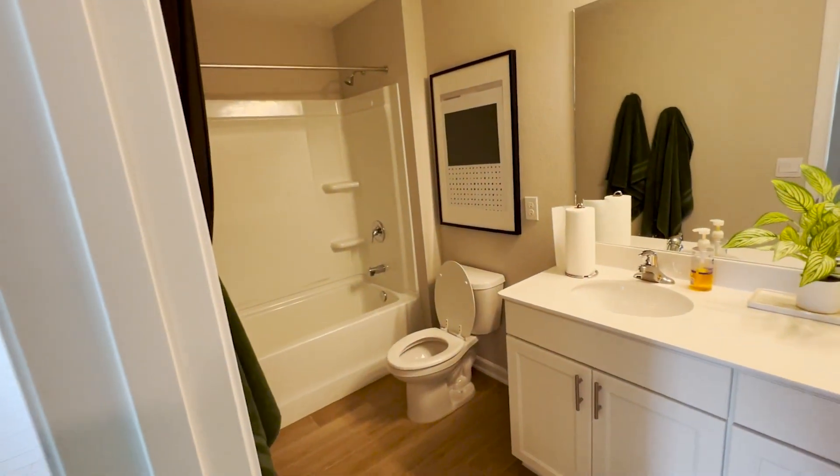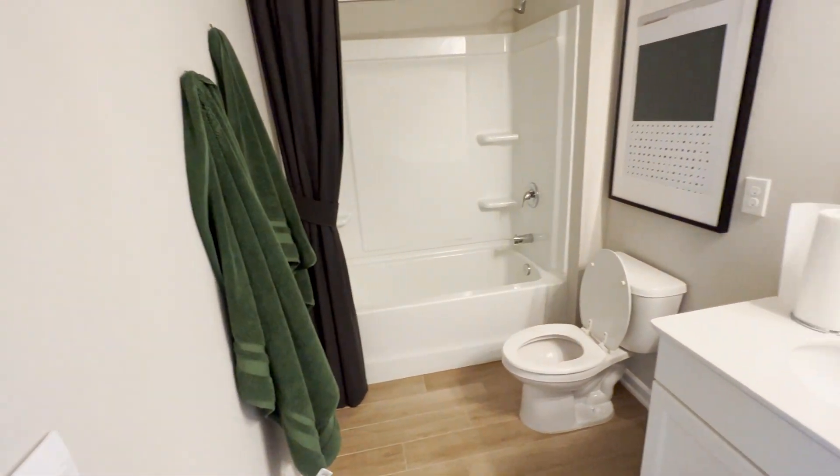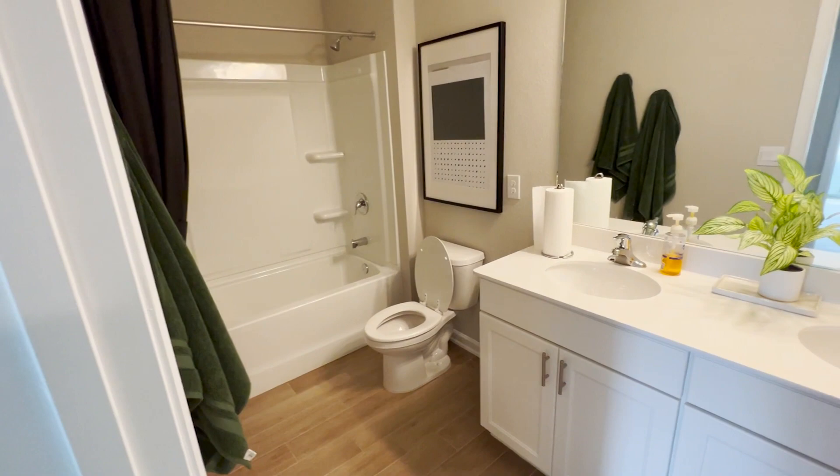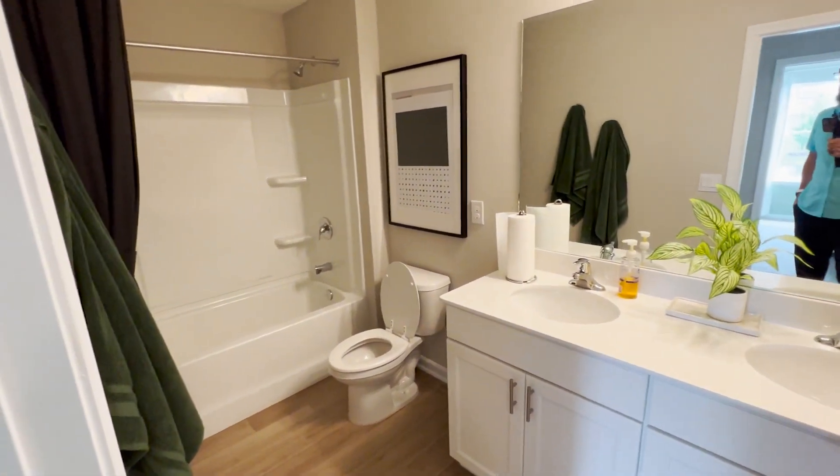In a perfect world, this probably isn't an option, but I would love to see a separation there — so that at least while someone is taking a shower, another one could be using one of the vanities.